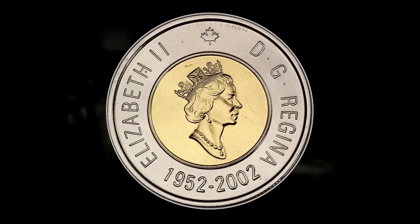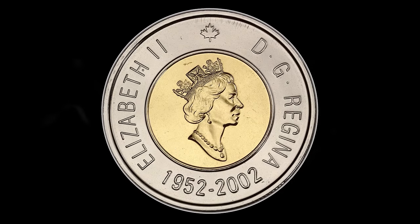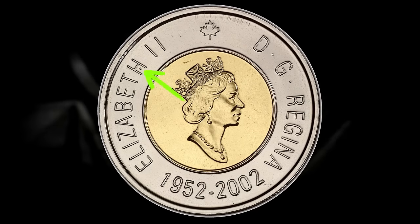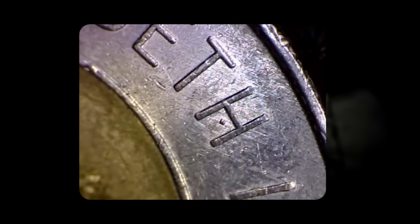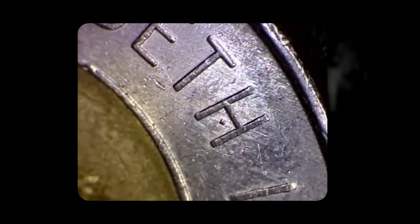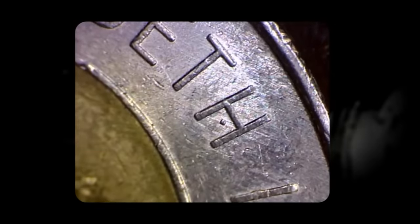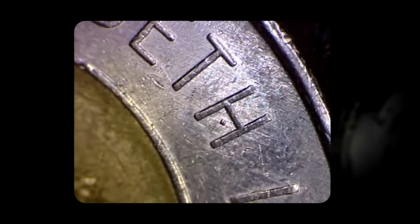The dot-in-H variety for the 2002 toonie is a fascinating error that adds intrigue to this collectible coin. This error manifests as a small dot, likely a die chip, situated in the bottom half of the letter H in the word Elizabeth on the obverse side of the coin. Located beneath the center line of the H and nestled between the two side lines that form the letter, the dot-in-H error is a subtle yet distinctive characteristic. Identifying the dot-in-H variety requires a keen eye — numismatists scrutinize the lettering on the obverse, paying particular attention to the word Elizabeth.